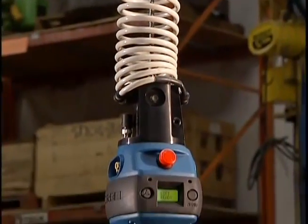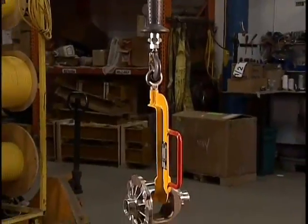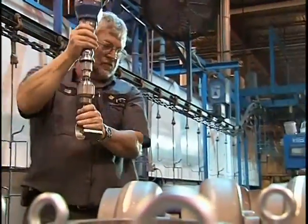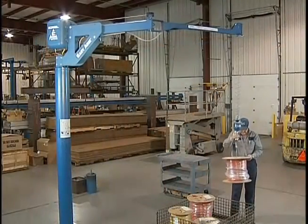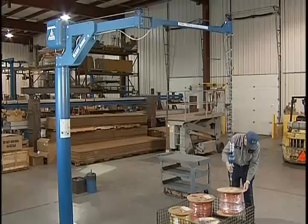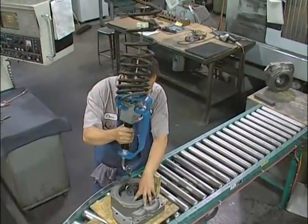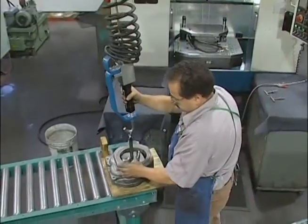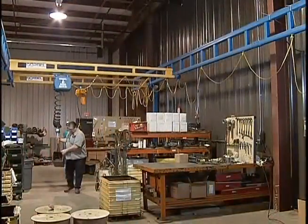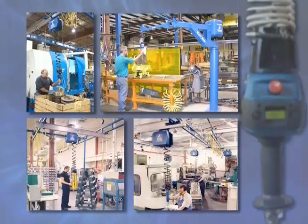With its line of intelligent lift devices, Gorbel is the industry-leading provider of ergonomic lifting technology, featuring the electronically-powered servo-controlled G-Force and EasyArm products. These products are a fusion of advanced technology and basic human guidance, enabling the operator to work efficiently with reduced risk of injury and product damage while vastly increasing productivity. Their intelligence and ease of operation allow for a smooth transition into the workplace and create the versatility to be used in a broad range of applications.